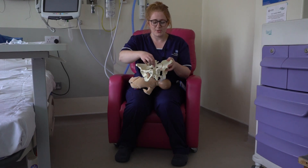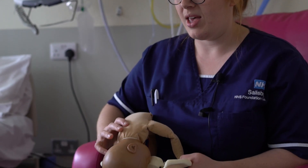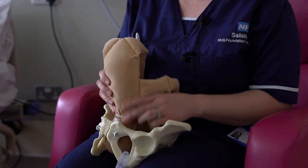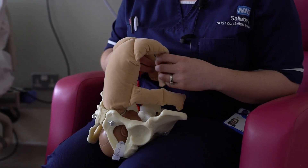So the pelvis — this is your pubic bone and this is your coccyx. The best position for your baby to be in is what we call an OA position, which is when your baby's head goes into the pelvis in this position and your baby's back is against your tummy, and you tend to feel baby's kicks up into your ribs.